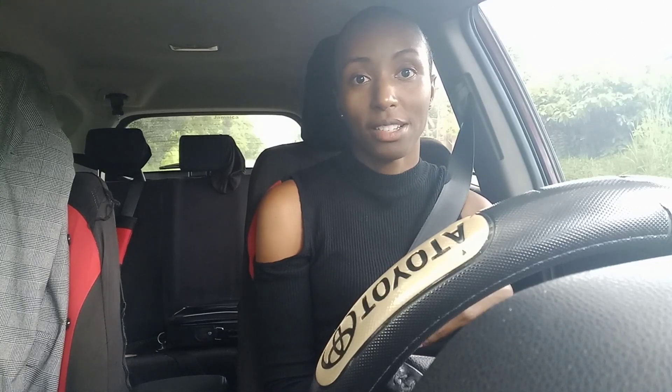They do sell other food, like cooked food and stuff, but that's what I'm featuring today — the $100 bag. So stay tuned.